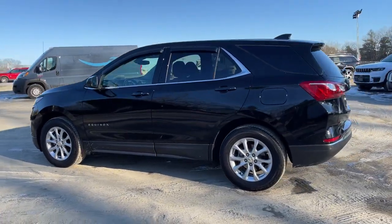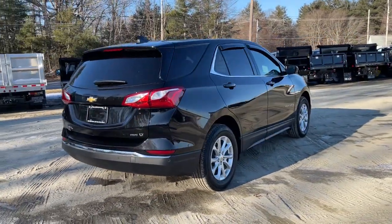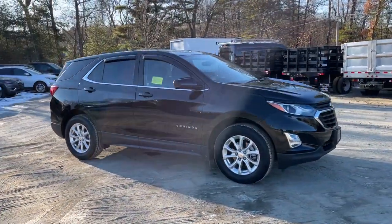Introducing the 2020 Chevrolet Equinox. This vehicle still has fewer than 25,000 miles on the clock, so it won't last long. Whether you're on a family road trip or doing the daily drive, the Equinox is your go-to vehicle.